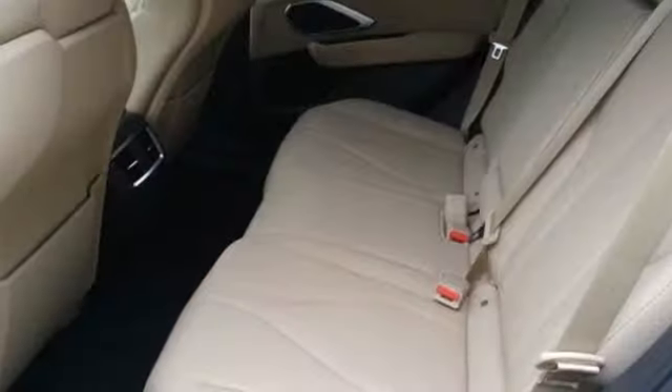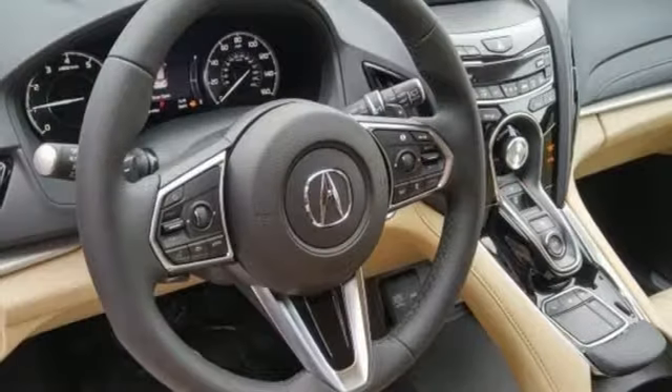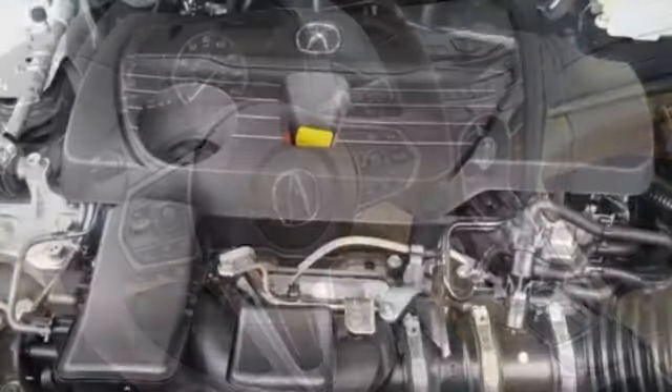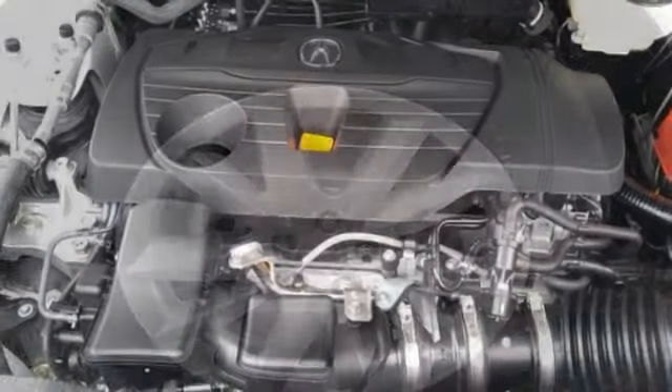Bluetooth streaming audio, power tilt-down heated mirrors, dual zone climate control, auto dimming rear view mirror, doors and push-button start proximity key, front heated bucket seats, and automatic transmission.